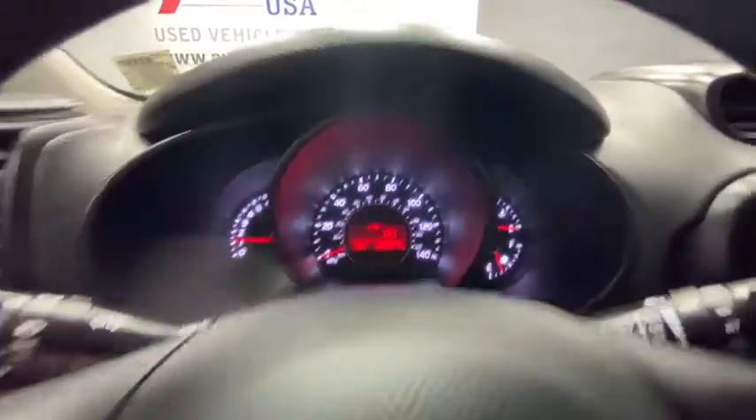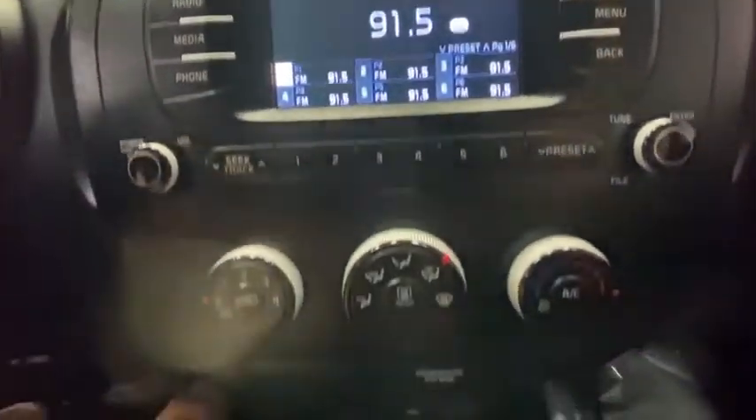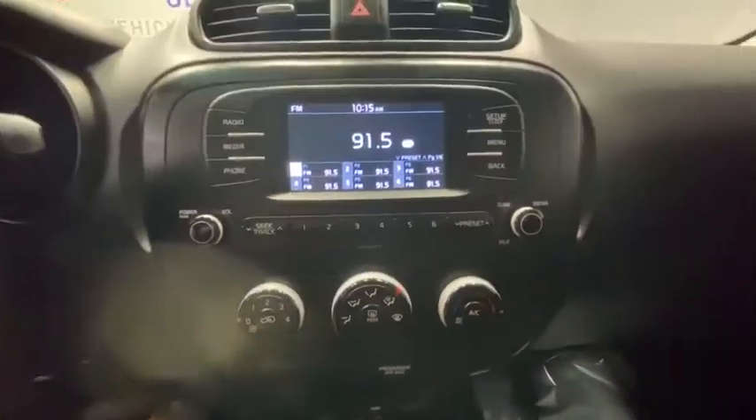This vehicle has less than 40,000 miles. Here are some of this vehicle's great options: anti-lock braking system, steering wheel audio controls, traction control, stability control.